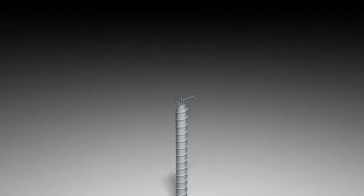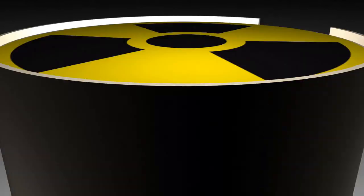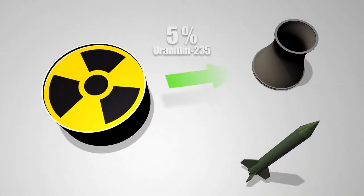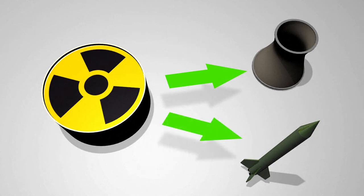Many centrifuges are needed to obtain a significant amount of usable Uranium-235. To generate power, Uranium is enriched only to 5%. To make a nuclear bomb, it must be enriched to at least 90%.